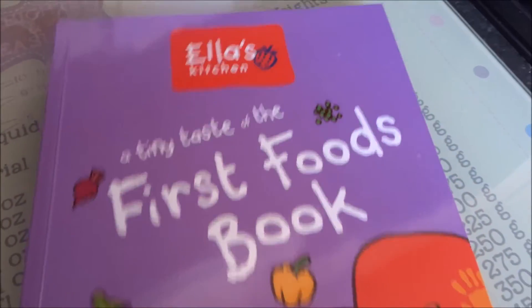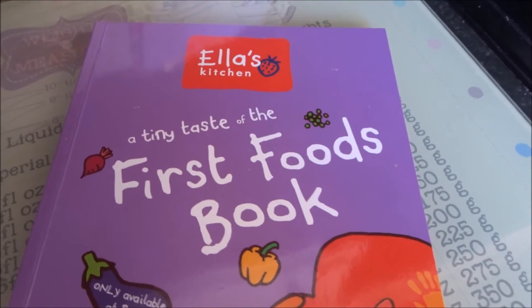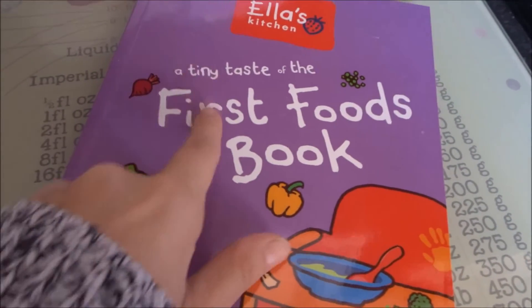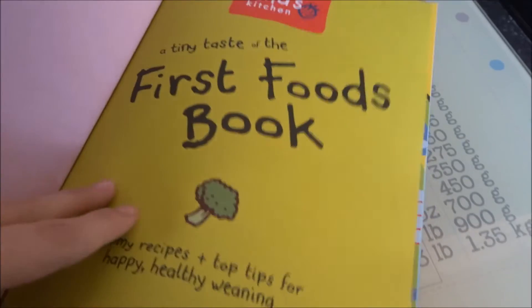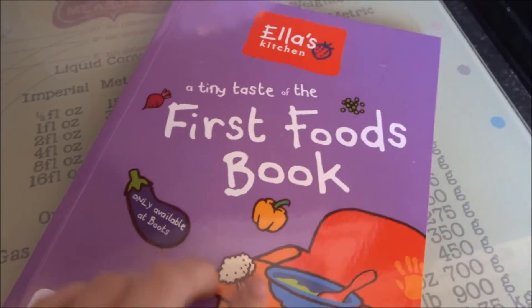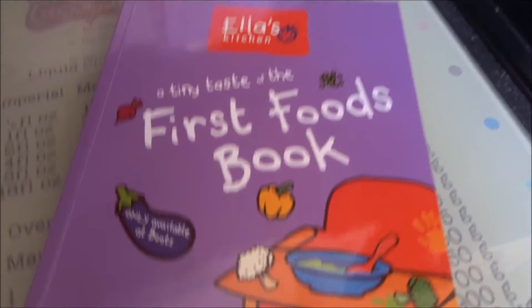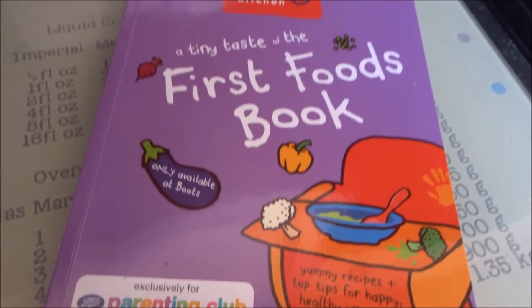I got this book from Boots on the Parenting Club — he's crying now for food — but basically we're going to start using this book as a rough guide. I'm not going to do it exactly in the order they say, but it's got so many useful tips and things. I definitely recommend that you sign up for the Parenting Club and get yourself one of these.